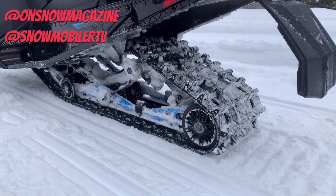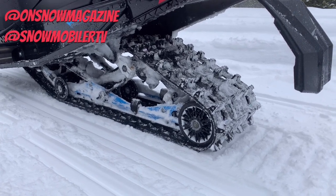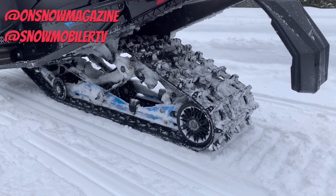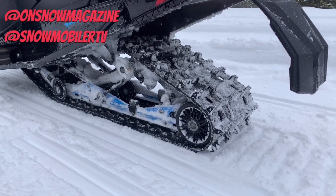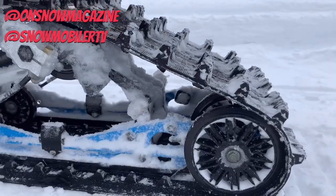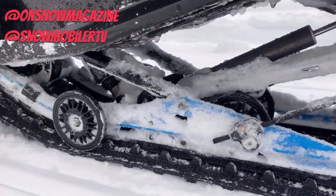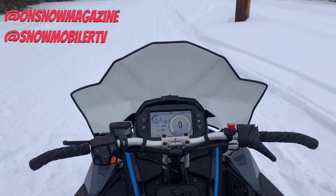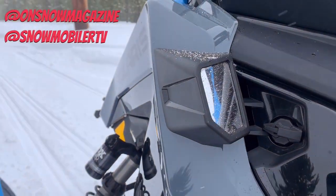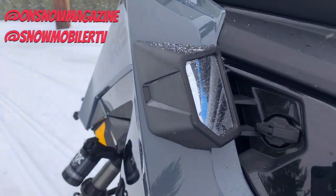Out back in the track department, this snowmobile comes in nothing but a 137. You've got three different track options: an Ice Ripper, a Cobra, or the Storm 150, which is my personal favorite track — bringing together the best of both worlds in terms of short outside lug height and tall center lug height. As far as rear suspension goes, you're wrapped around the Pro CC skid, which is the same skid that comes in an Indy XC for the most part. This suspension somehow took what they did with the old Rush suspension and made it better, putting it back into a traditional tunnel.